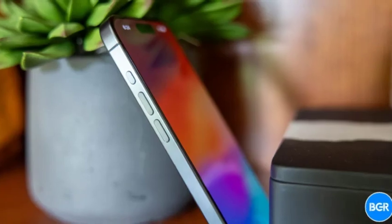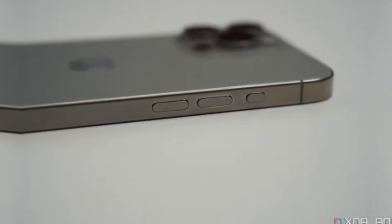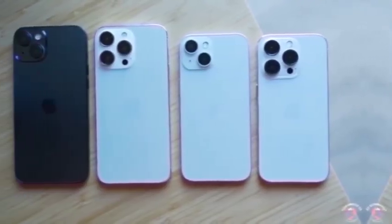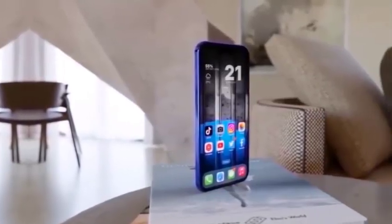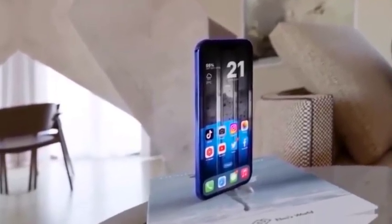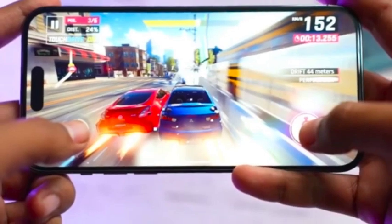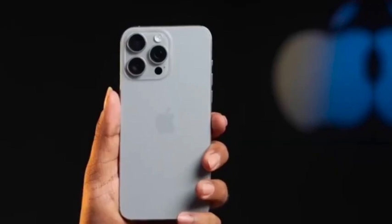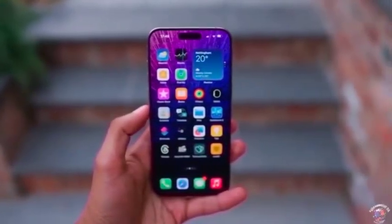The anticipation surrounding the iPhone 16 Pro Max is building as we approach the launch date, just nine days away. The event will reveal all the details about the new models, including their colors, specifications, and pricing. On launch day, a comprehensive report will be available on WhatMobile, covering the iPhone 16 Pro Max's colors, specs, and pricing, including the much-discussed desert titanium color.